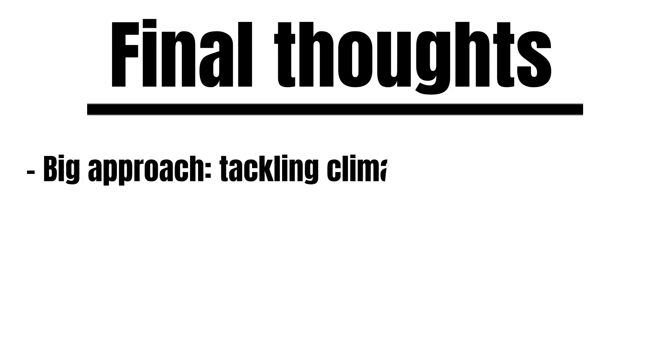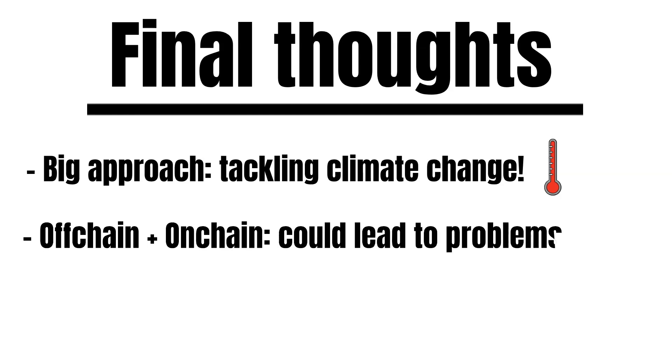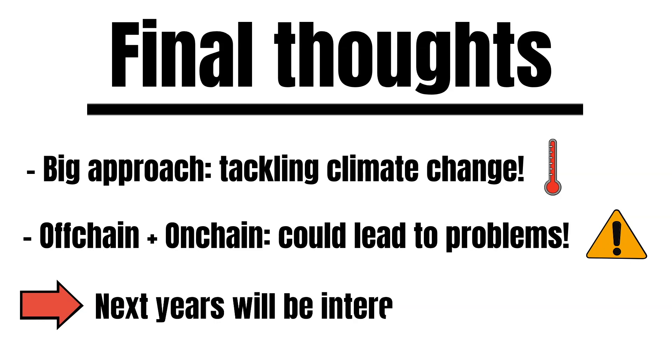We at DeFi Times are big fans of Region Network and respect the project's approach. Region Network tackles one of the biggest problems that humankind has ever faced: climate change. It's also worth highlighting that combining off-chain and offline elements with blockchain technology is generally complicated. This is where we see the biggest challenge for Region Network — the project could face issues with verifying land or onboarding more farmers. It will be interesting to see how the project deals with these challenges long-term, especially when the demand for carbon credits grows significantly.